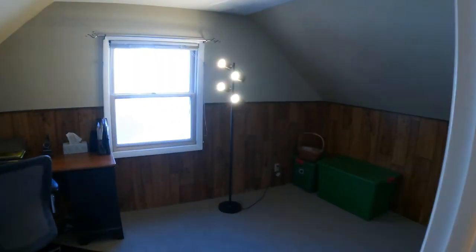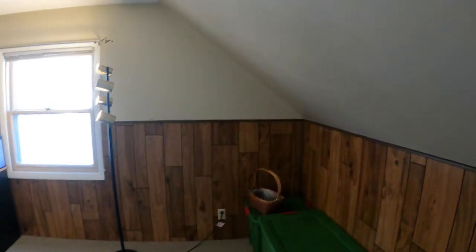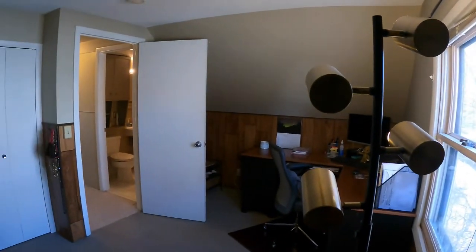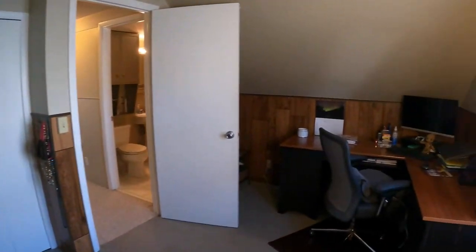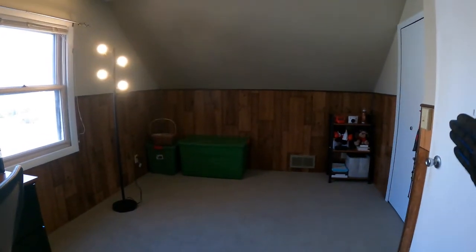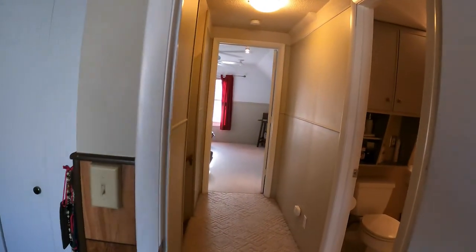Over here is another one of the bedrooms — they're using it right now as an office, but it gives you an idea. It's a good-sized room with some nice wood paneling for a little contrast and another double-door closet. That's the upstairs.